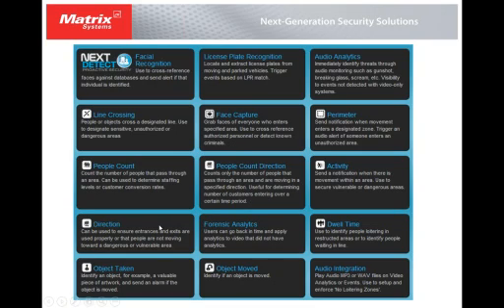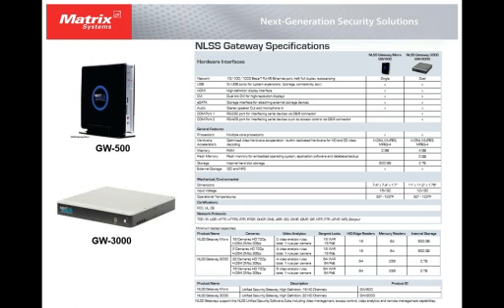For example, line cross, face capture, perimeter, directional analytics, and more.